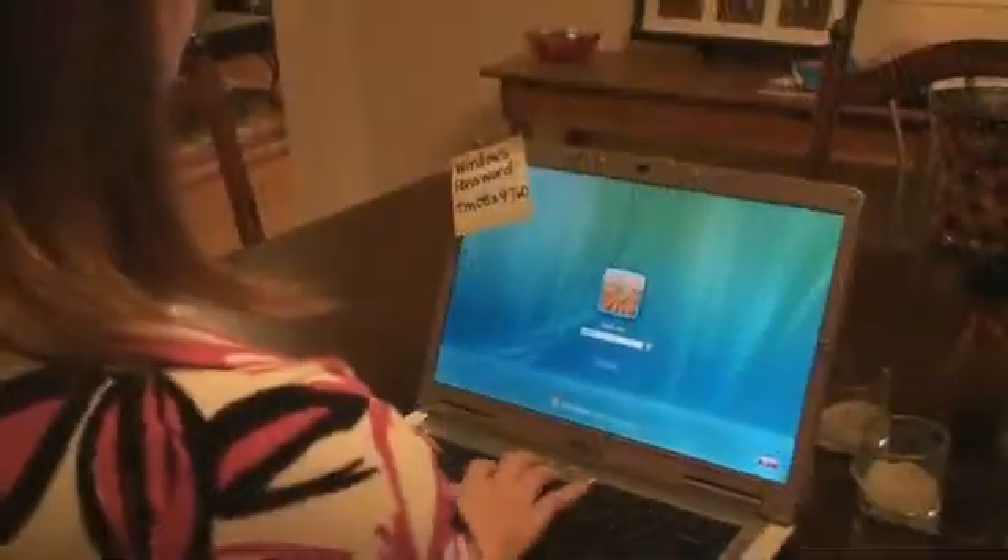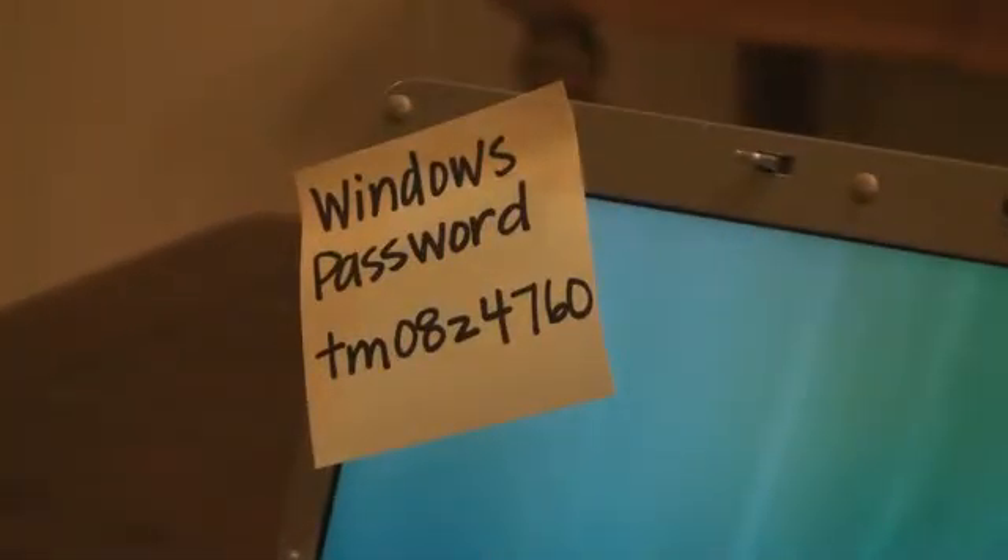I have a big problem — I'm very forgetful. I forget people's names, appointments, birthdays, where I put my sunglasses, and most of all, I forget my passwords. I use sticky notes to help me remember the most important stuff, but keeping a sticky note stuck to my computer to help me remember my password kind of defeats the whole purpose of being password protected.